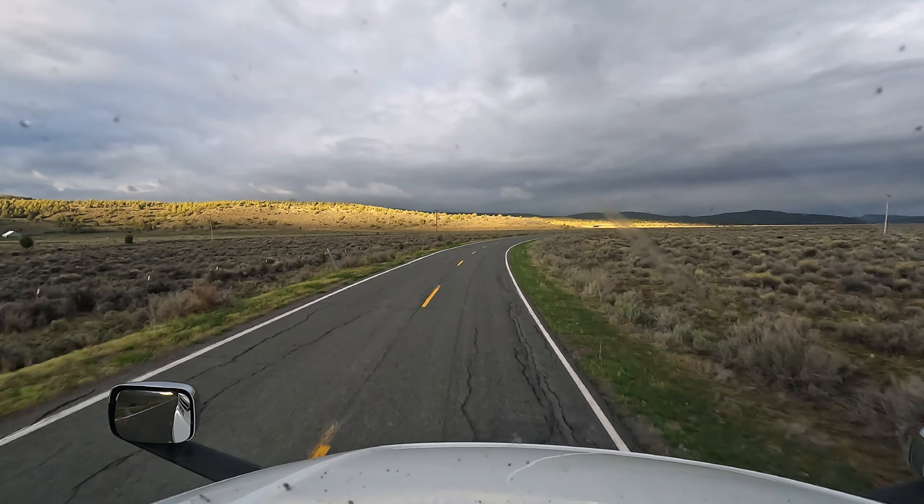We're definitely heading into a storm. In the last three miles we went from kind of partly cloudy to mostly cloudy. The morning sun is not shining on us anymore — it'd be shining on our backs. We are heading northwest right now.